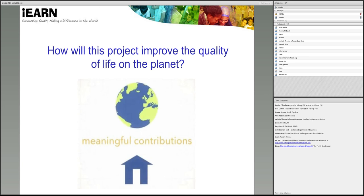In addition to meeting specific curriculum needs in each country, every new project has to answer the question: how will this project improve the quality of life on the planet? This shared question drives participants to become global citizens who make a difference by collaborating with their peers around the world.